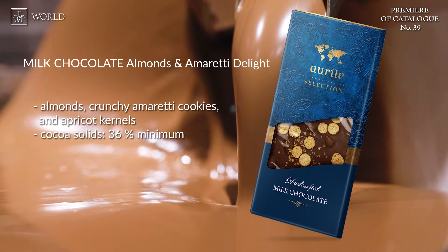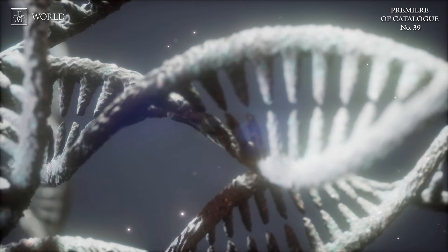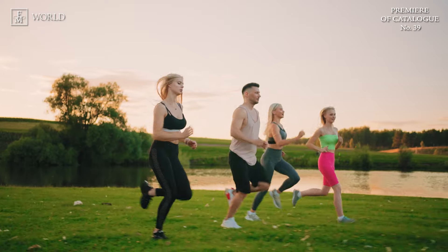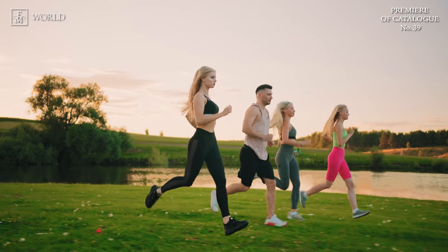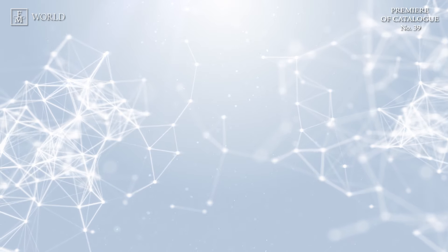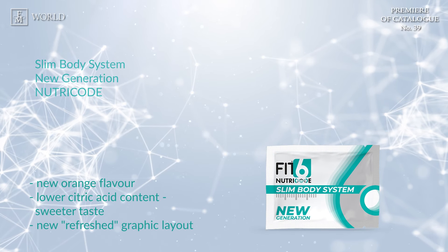Let's move our focus onto Nutri-Code. In the upcoming catalog, you'll find two familiar products from the Nutri-Code collection, part of the Nutri-Code New Generation. These re-releases will come with modified ingredients, offering an updated and enhanced formula. The first line is the Slim Body System New Generation Nutri-Code.